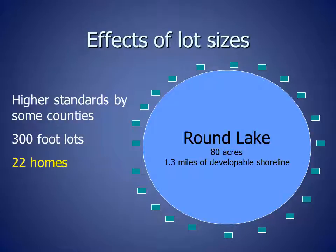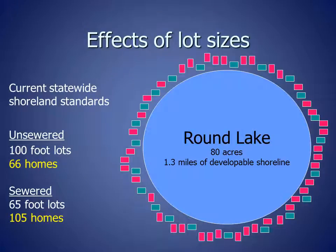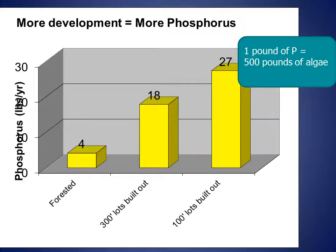As an example of the effect of different minimum lot sizes, Round Lake is a small 80-acre lake. If homes are built on 300-foot wide lots around its entire shoreline, it will have 22 homes around it when it is completely developed. With current statewide shoreland standards, counties may not require lot sizes to be more than 100 feet wide on unsewered lots, which would allow 66 homes around the same lake. On sewered lots, counties may not require lots to be more than 65 feet wide. 65-foot lots would result in 105 homes around the lake. Smaller lots and more homes on a lake results in more phosphorus running off into the lake. This is because many soils in Wisconsin have high levels of phosphorus, even without any added fertilizer. You can see that the amount of phosphorus delivered to Round Lake increases from 4 pounds on an undeveloped lake to 18 pounds with homes on 300-foot lots to 27 pounds with homes built on 100-foot lots.